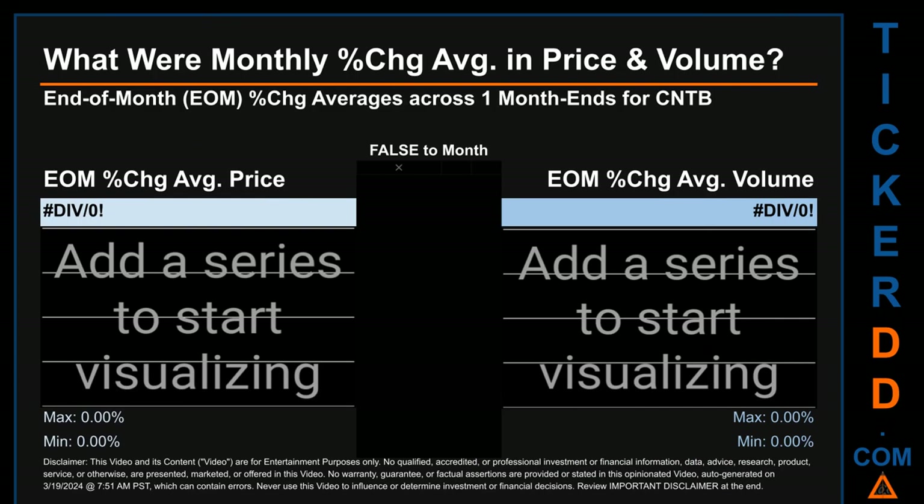Hello, my name is John. What were end-of-month percentage change averages in price and volume for CNTB? The monthly average of percentage change in price and in volume were calculated for each of the 22 month ends. That calculation took daily percentage changes and averaged them for each given month. If a month end came out negative, it means that the month summarily saw a negative change. From June 2022 to February 2024, 14 out of 22 month ends had a positive percentage change in average price — that is, 64% of month ends.